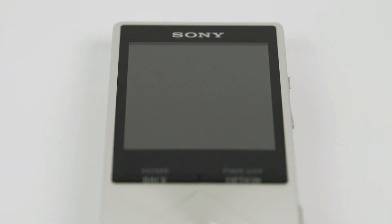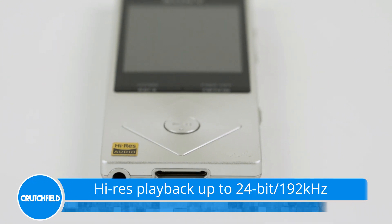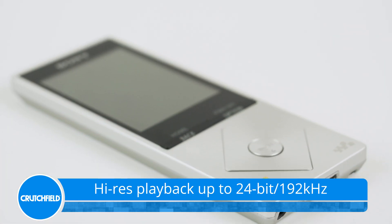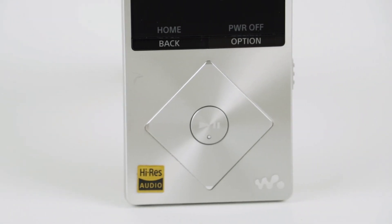At the heart of this player is its sound quality. The player's DAC offers high-resolution playback of files in their native format, up to 24-bit, 192kHz. And Sony's software can even make lossy MP3s sound fuller.